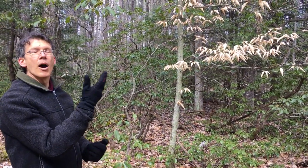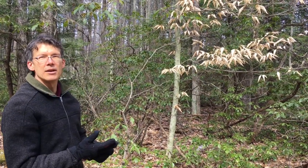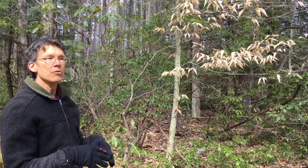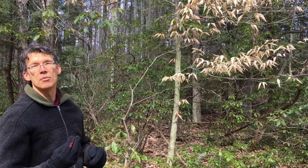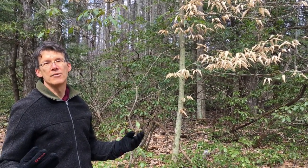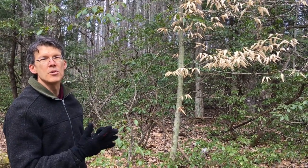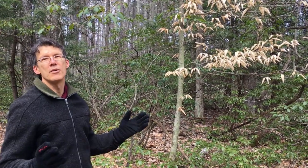When we look at these buds and watch what blooms out of them in spring, we're not only experiencing the current growing conditions — we're experiencing what the growing conditions were a year ago when those buds formed. It really expands our concept of time and scale. Every time we look at a tree, it's much more than just a snapshot in time; it's looking at things over a much wider range.